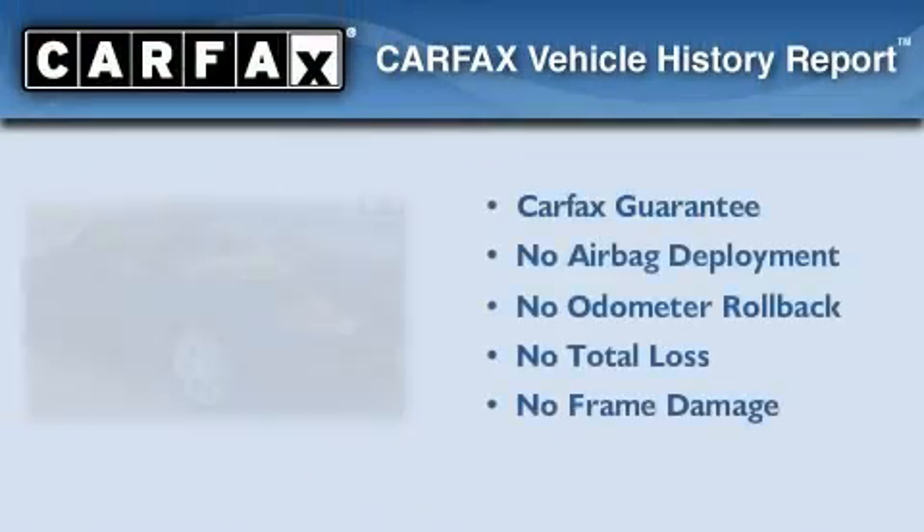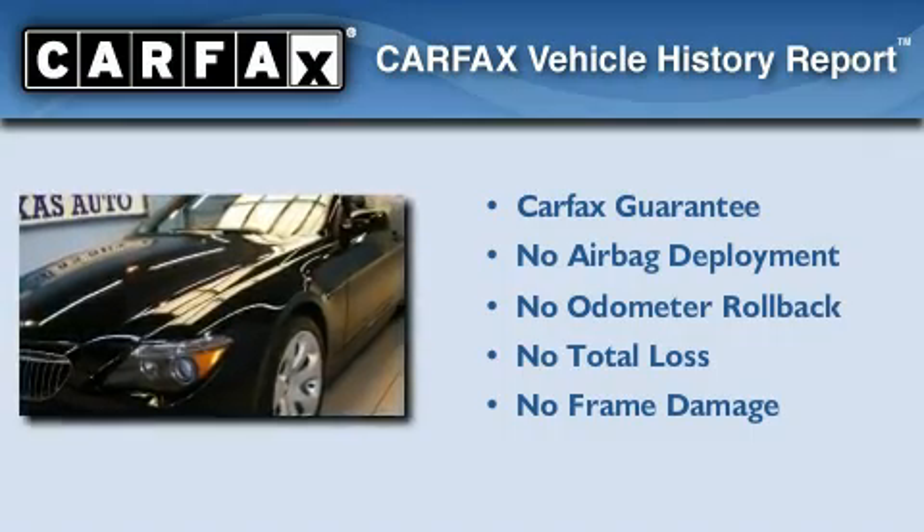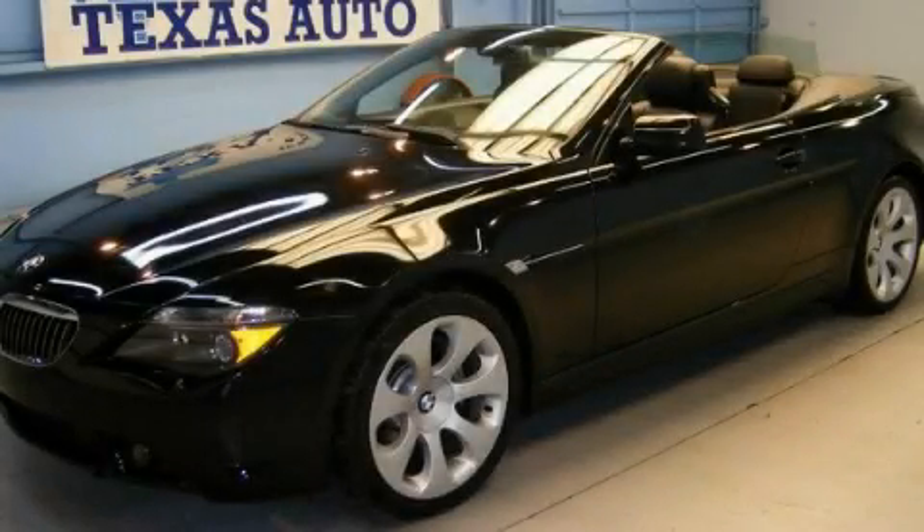Not to mention that this BMW qualifies for the Carfax Buyback Guarantee. Please call us today for more information on this great vehicle.